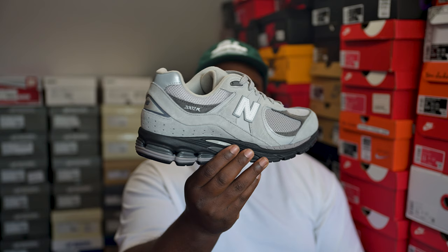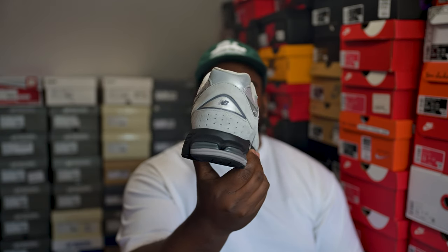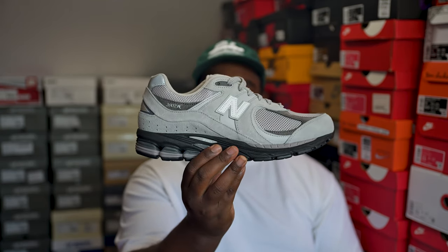Next up, another pair of 2002Rs — JD exclusive in gray and black. Very nice pair, nice clean colorway. When I saw it online — I think it was Chankey that posted it — I was like where the hell are these? I finally found them in JD. People were reselling them at the time but I think they're on sale now. Still, New Balance gray, can't be mad.